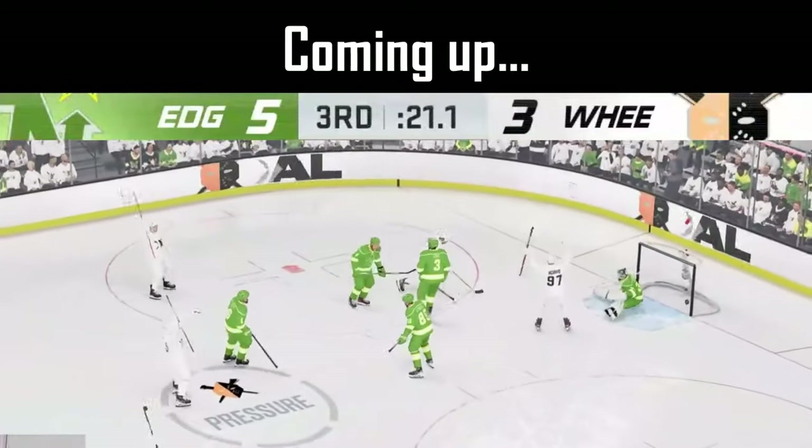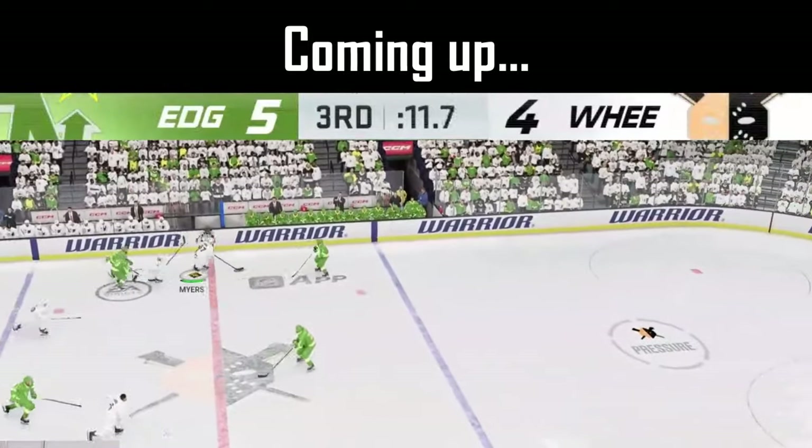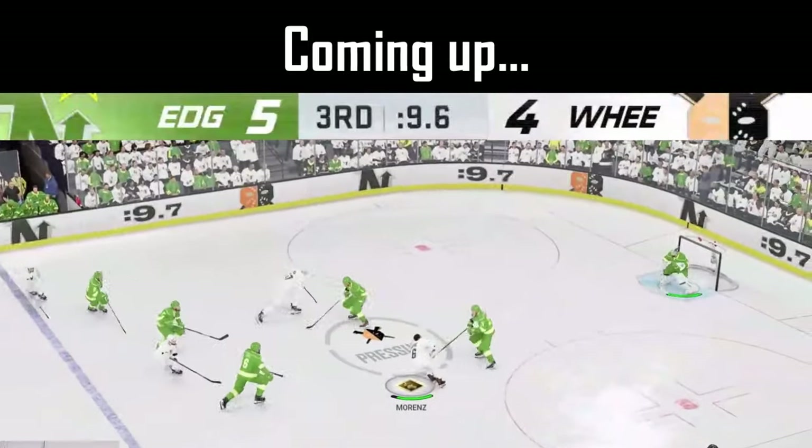20 seconds! Gartner! Hold up! 12 seconds on the clock, here's Myers, Myers, Marenz!